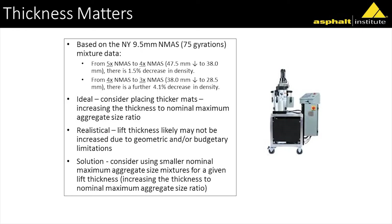Looking at the same data a different way: going from five to four times the nominal aggregate size reduces density about a percent and a half. Going from four to three reduces it 4.1%. I heard somebody here talk about inch-and-a-quarter overlays — I hope to God they're using very small nominal aggregate size mixes. It's not that we can't get density at those, but look at how much more effort it takes.